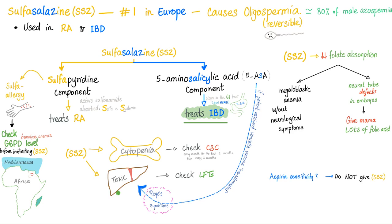Sulfasalazine was discussed before in my rheumatology playlist on YouTube as well as in my antibiotics course at medicosisperfectionalis.com. In a nutshell, sulfasalazine has two main components: the sulfapyridine component and the 5-aminosalicylic acid, or 5-ASA, component. Sulfapyridine is good for rheumatoid arthritis; 5-ASA is good for IBD. This is one option to treat inflammatory bowel disease, but today's topic is another option: Vedolizumab.